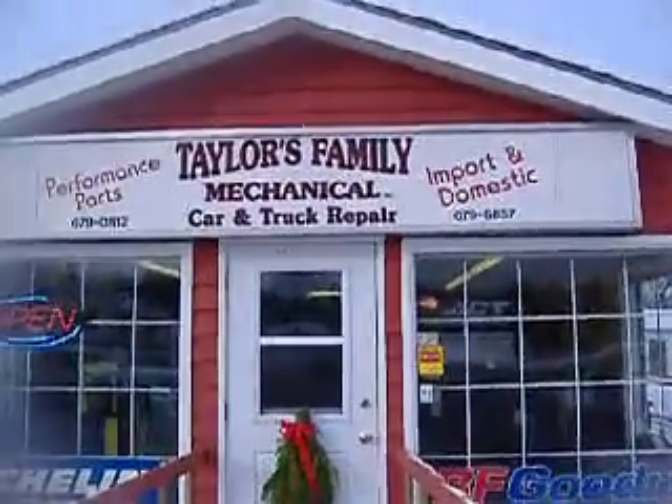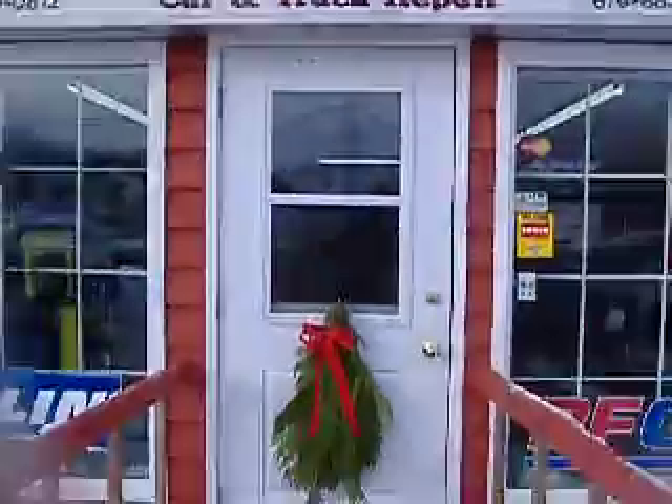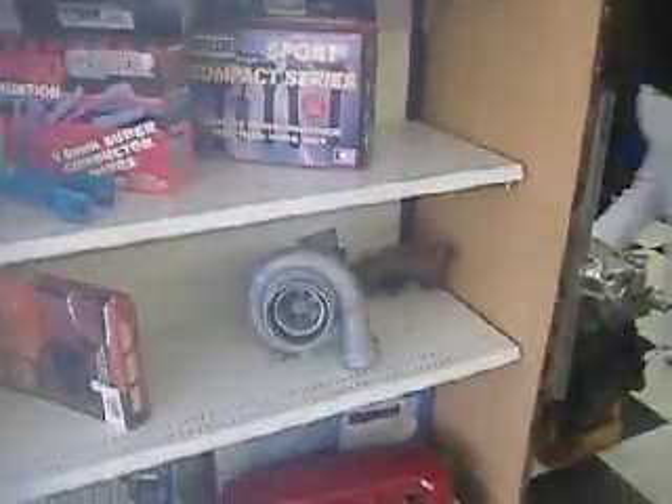Here we are at Bruce Taylor's Family Mechanical High-Performance Parts. Bruce is a friend of mine and right now he's not in. We're just walking around his shop here and you can see he has a whole lot of high-performance parts. If you ever need parts, turbos, anything.